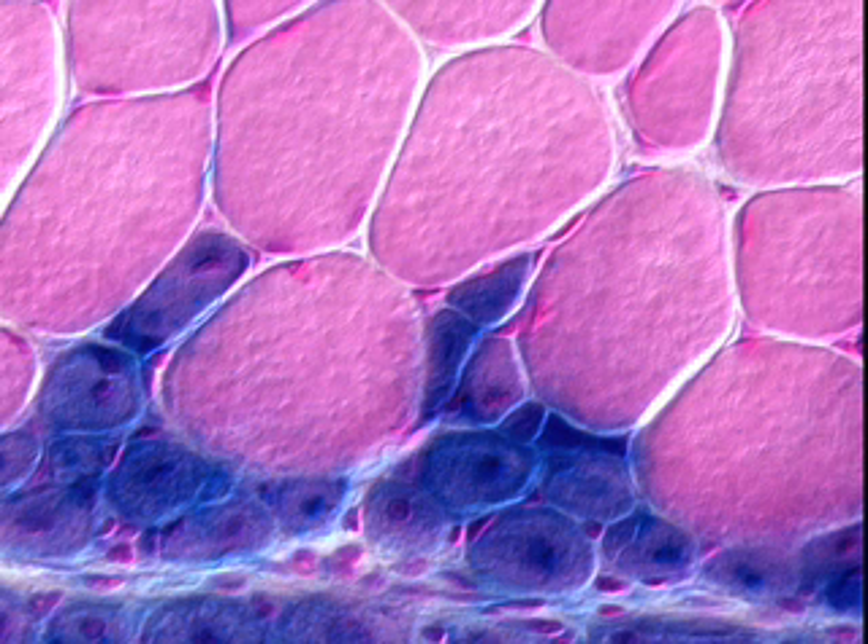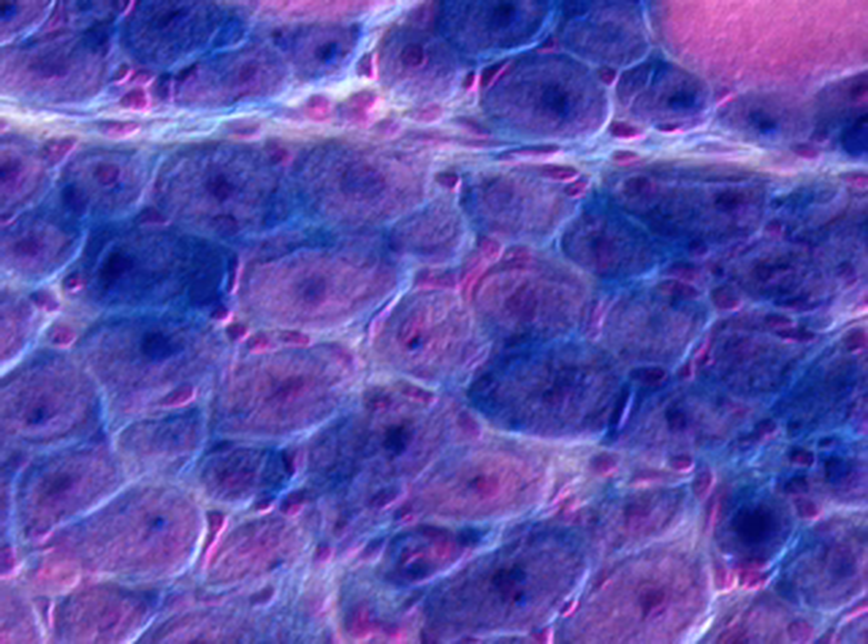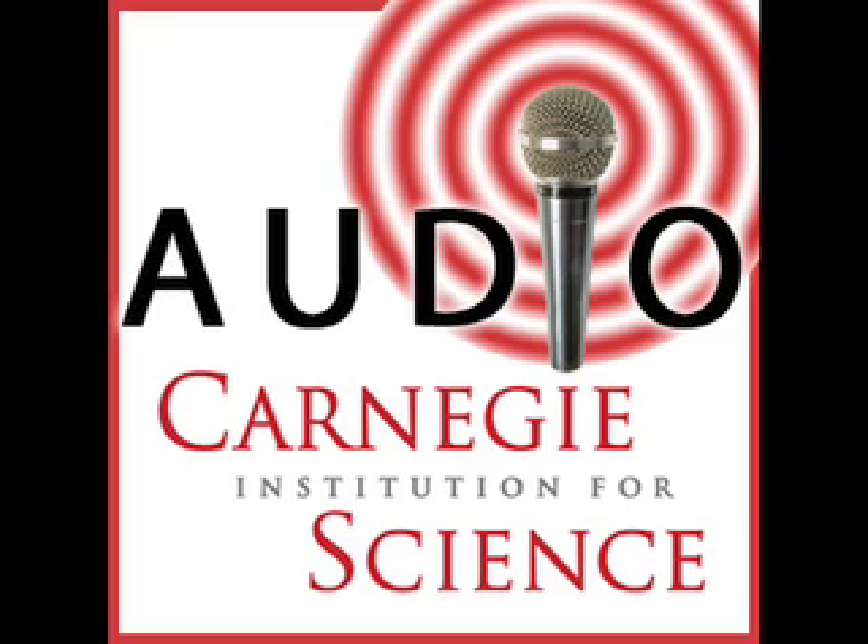This cross-section of hind limb muscle tissue is from a mouse five days after injury. The uninjured cells are at top and stained red. The blue cells below are regenerating muscle cells — they were labeled with a blue stain and formed from muscle stem cells. The study appears in the journal Nature.